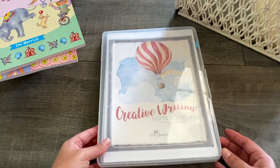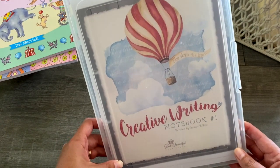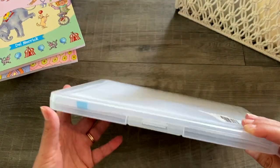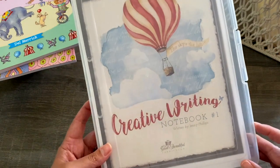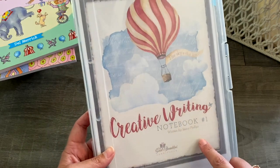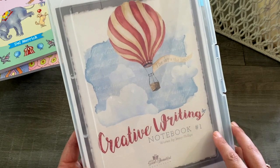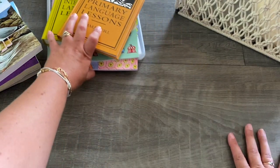My son was also using this creative writing notebook from The Good and the Beautiful last year. I've printed it off myself and stored it in a plastic case. He was using it last year and we're going to continue using it this year — we really like it. Again, I'll give you a closer look at all these resources in a more in-depth video. So that's all our language and literacy stuff.